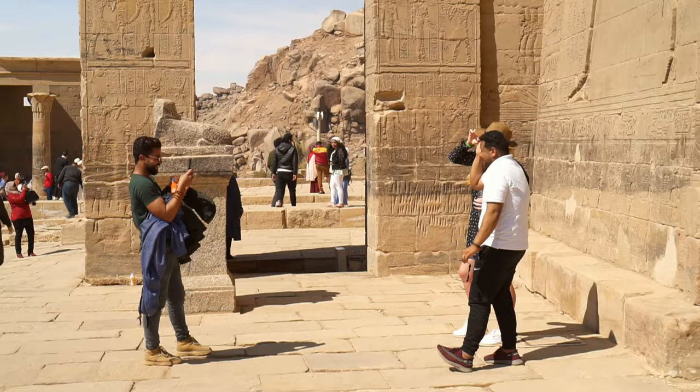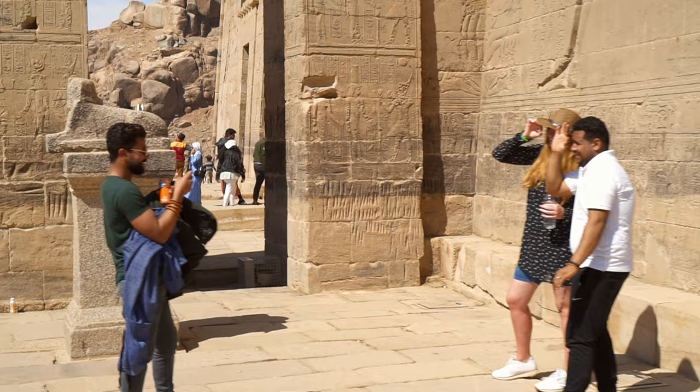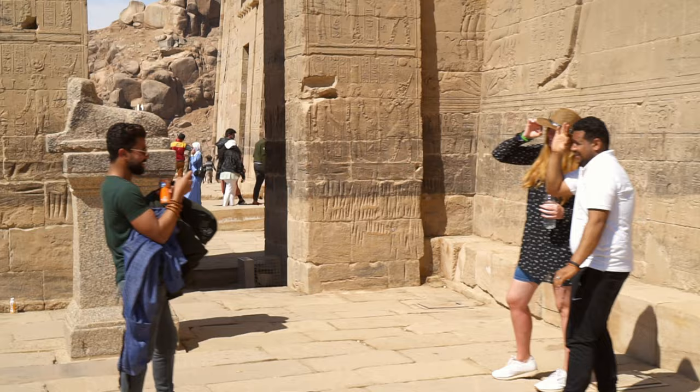Naturally, the enemies will be sacrificed to their gods — Isis, Horus and Hathor — portrayed next to the pharaoh.